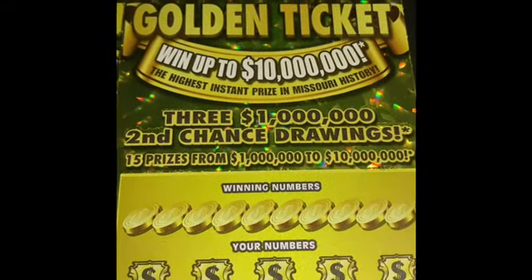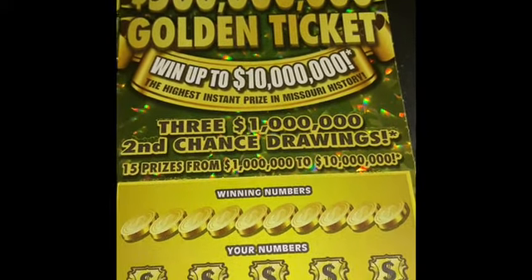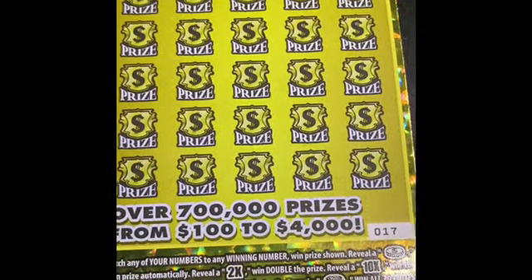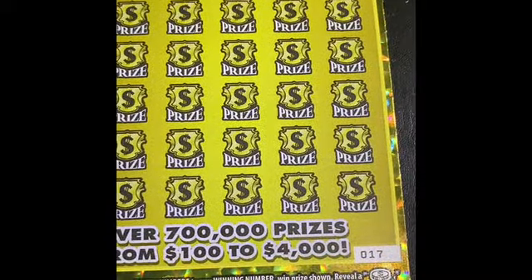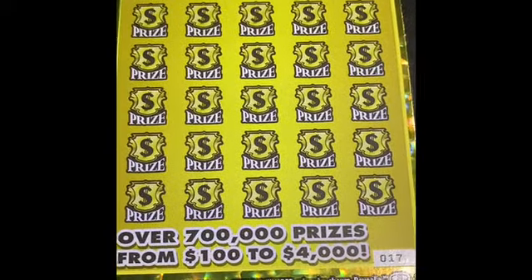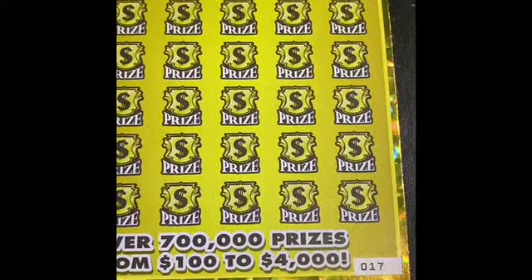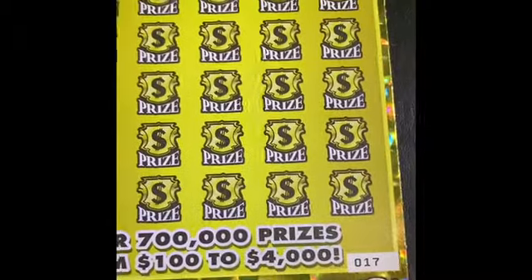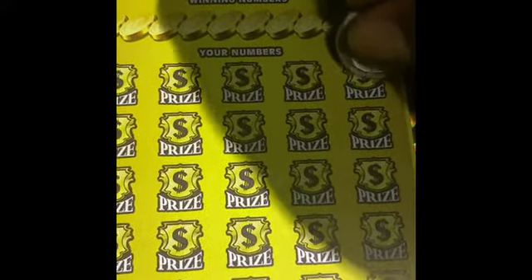Today I have two of the $30, $300 million golden ticket from the Missouri Lottery. Top prize is $10 million. I have tickets number 17 and 18. The rules are: match any of your numbers to the winning numbers, win prize shown. Reveal a coin symbol, win prize automatically. Reveal a two times, double the prize. Reveal a 10 times, 10 times the prize. Reveal a gold bar, win $500 instantly. And reveal a pot of coins, win all 30 prizes.